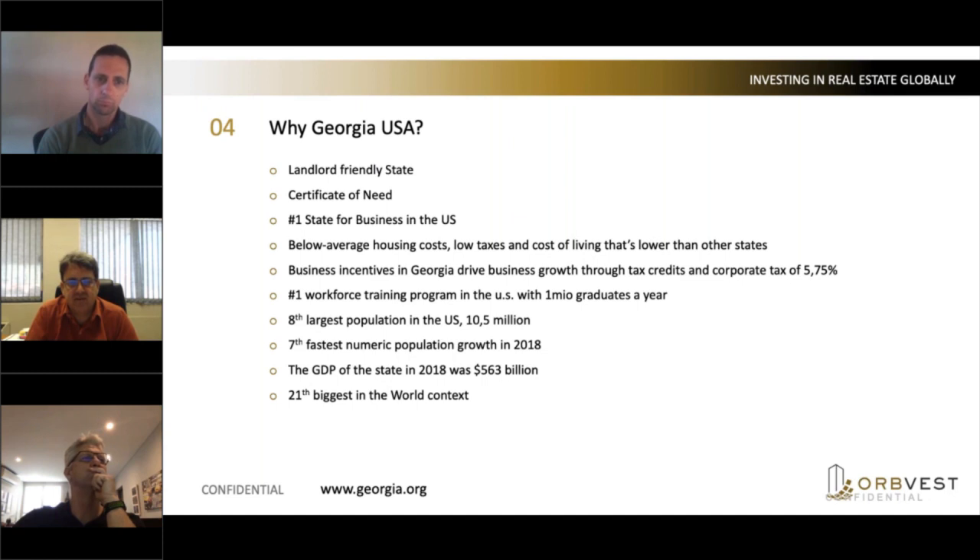The nice thing about the certificate of need is it's registered against the specific address of the property. So it means if the doctor leaves, the certificate doesn't leave with the doctor. That's very significant. Georgia is absolutely pro-business. A lot of the big companies, specifically the Fortune 500 companies, are relocating in, specifically Atlanta.